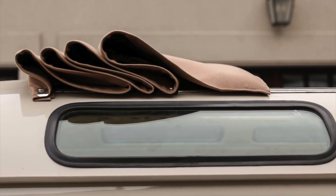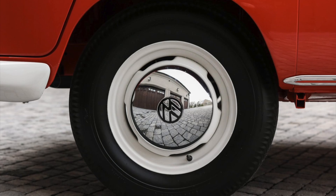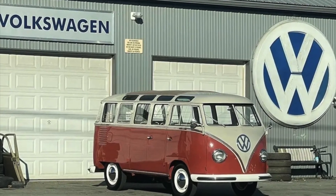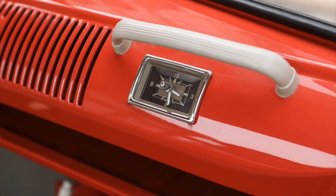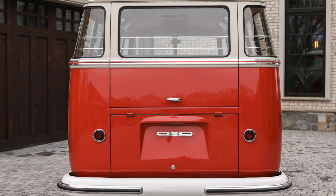Notable features of this restored Samba microbus include a tan fabric sunroof and chrome hubcaps adorning white-finished steel wheels that hearken back to its vintage charm. From basket case to showpiece, this meticulous restoration of the 1959 23-window Type 2 Samba Volkswagen bus — with its unique features and impeccable craftsmanship — is a testament to the enduring legacy of Volkswagen's iconic Type 2 buses.